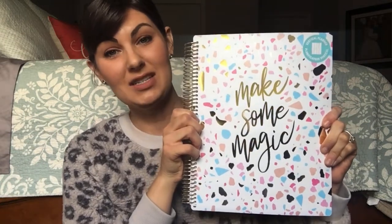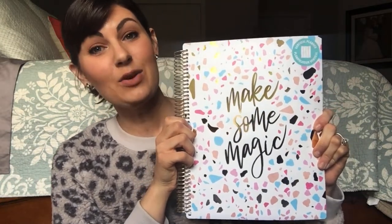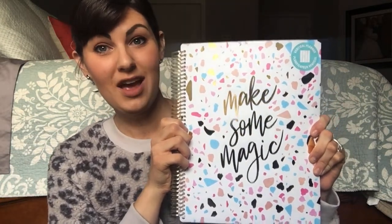It's Christmas time, and this is the time of year where you want to start thinking about what planner you want to use for next year. There are so many planners on the market, but there's one in particular that's my favorite — the Recollections brand planner that you can get at Michael's craft store right now.